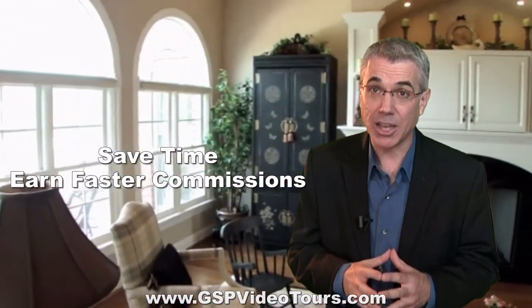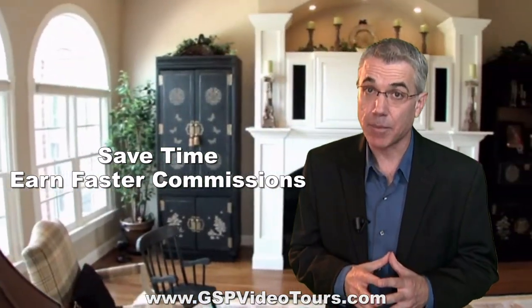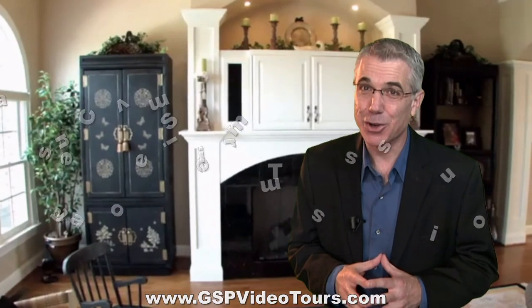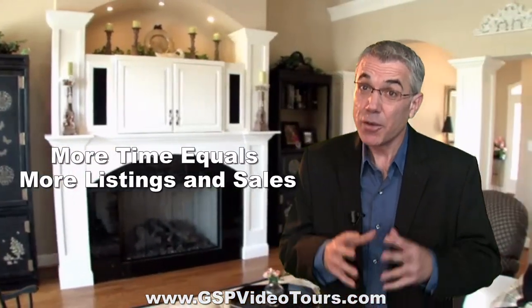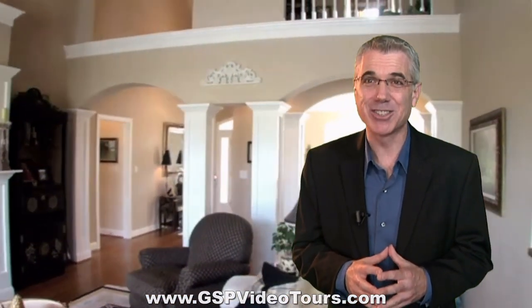Our video tour packages will save you valuable time, get you maximum exposure, and help you earn your commissions much faster. Video marketing is now. Call today for your free, no-obligation consultation.